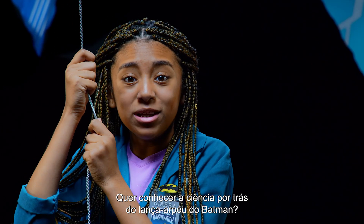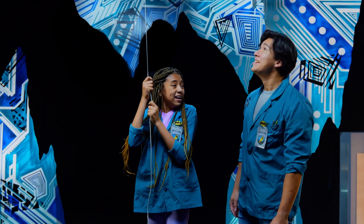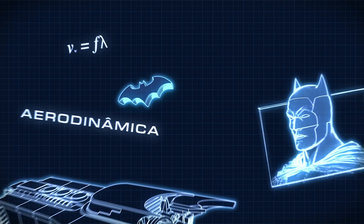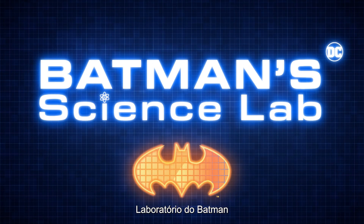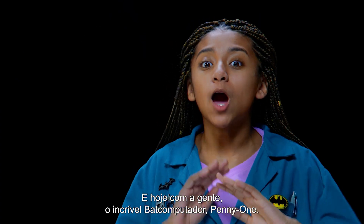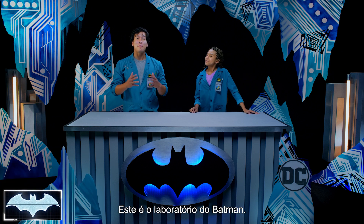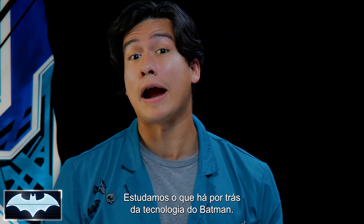Want to know the science behind how Batman uses his Grapnel Launcher? Howdy everybody, I'm Josh. And I'm Kiara. Today we also have the amazing Batcomputer, Penny One. Greetings. And welcome to Batman Science Lab, where we test the science behind Batman's amazing crime-fighting technology.